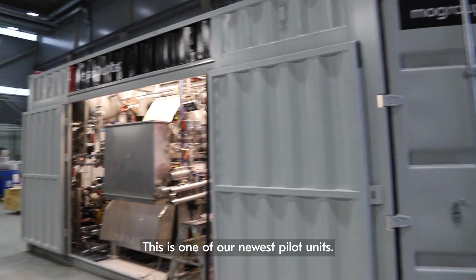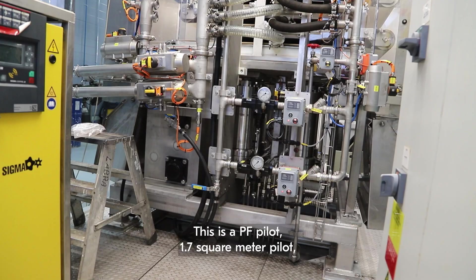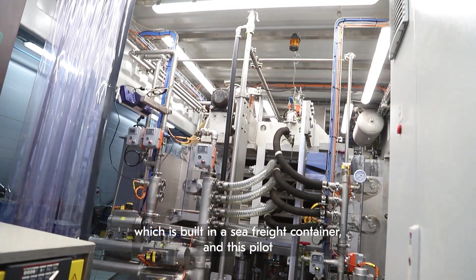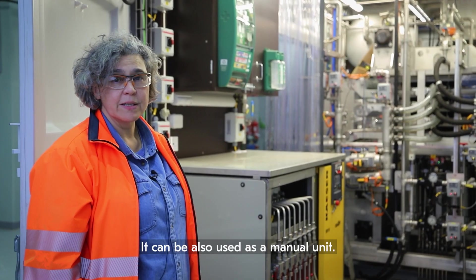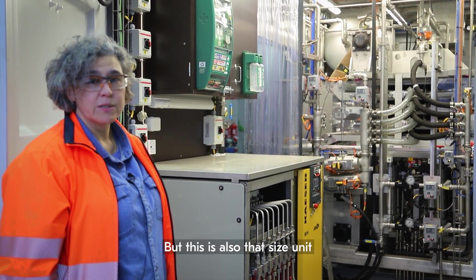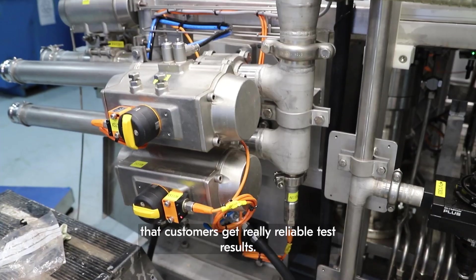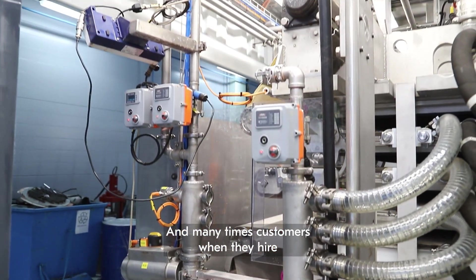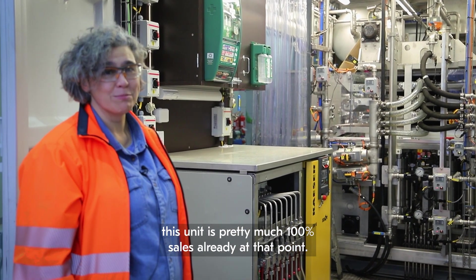This is one of our newest pilot units — a BF pilot with a 1.7 square meter filter area, built inside a sea freight container. This pilot can be taken to the customer site; it's fully automatic, though it can also be used as a manual unit. This size unit gives customers really reliable test results, and many times when customers hire this unit, it's pretty much 100% sales already at that point.